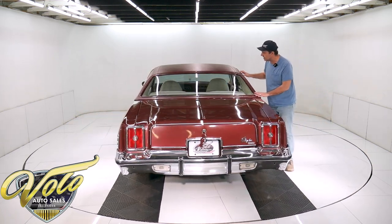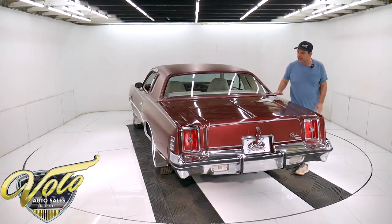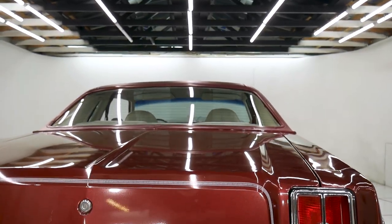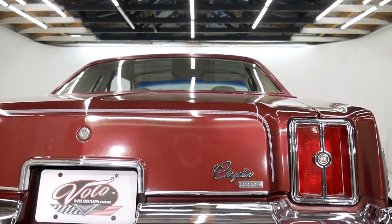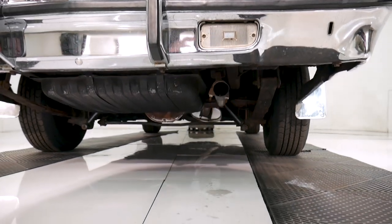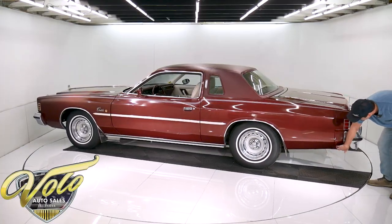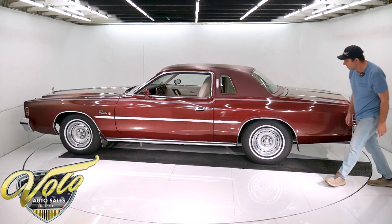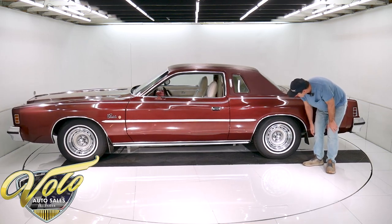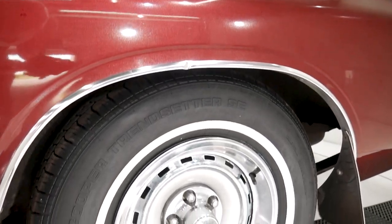The vinyl top is in excellent shape. Rear window defroster. The glass is excellent. The chrome has some freckling — it's all shiny, straight chrome. Everything fits right. It's never been hit, never been apart. It's more of that 70s-style striping here. Tail lights are mint. All this stuff's really nice. The rubber fillers are excellent. I'll call them rally wheels — they're in really nice shape. The tires are more recent Cooper tires, not that old at all.